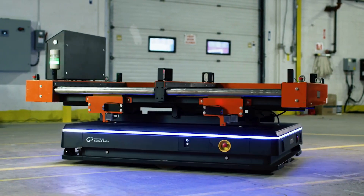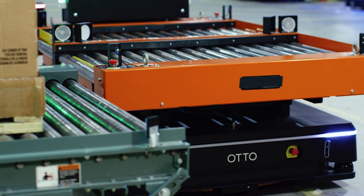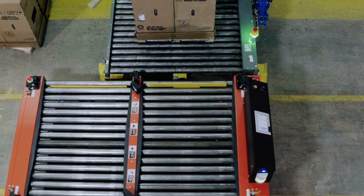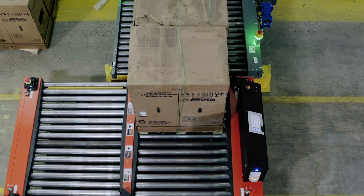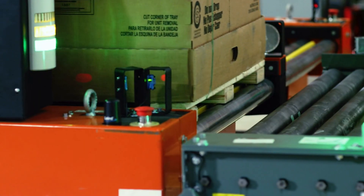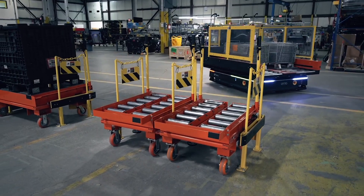This is why JTEC Industries engineered Carrymatic, a reliable, fully autonomous material movement system engineered to eliminate these problems at their core. From electrically powered smart cart trains to line-side delivery stations, Carrymatic delivers hands-free, just-in-time material transport with pinpoint precision.